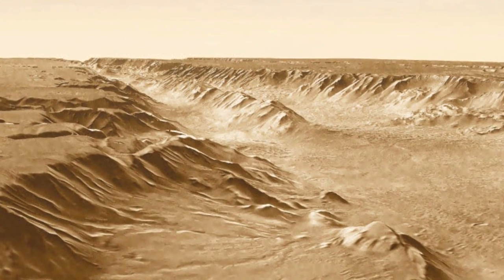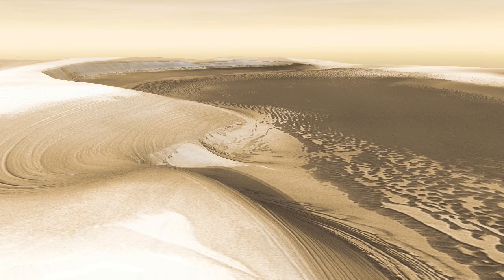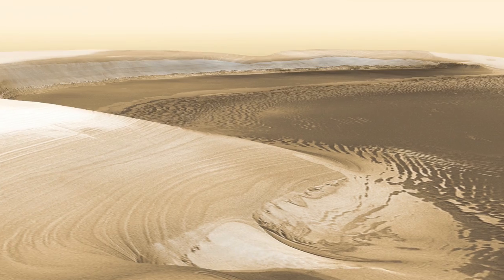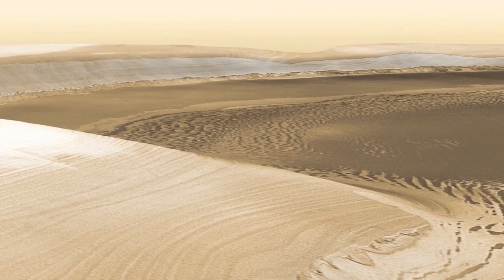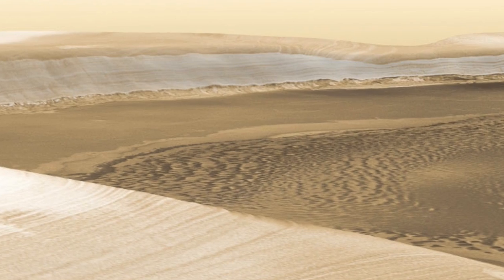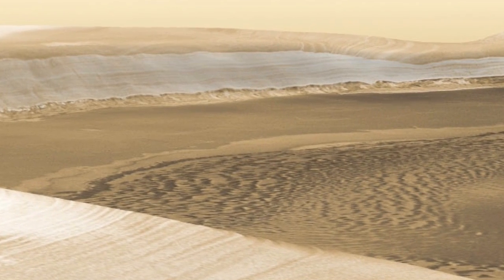On the surface, most of the water is found at the poles. How much? Close to the size of Greenland's ice sheet — over a million cubic kilometers. If it all melted, you'd get an ocean averaging about 11 meters deep. Interesting.